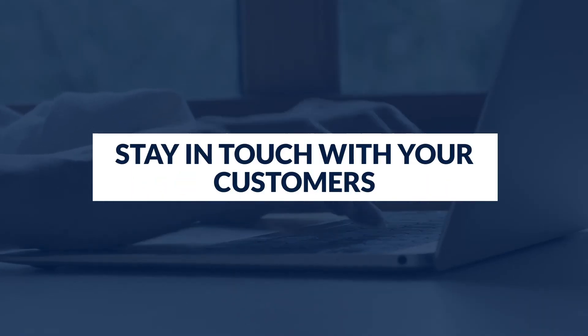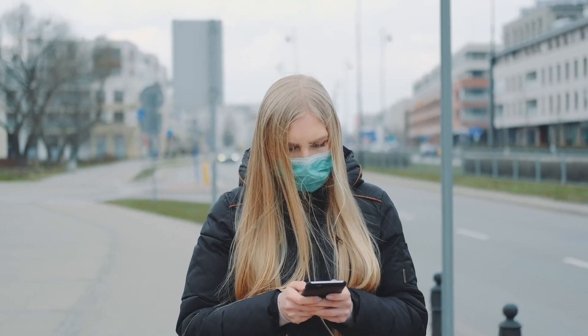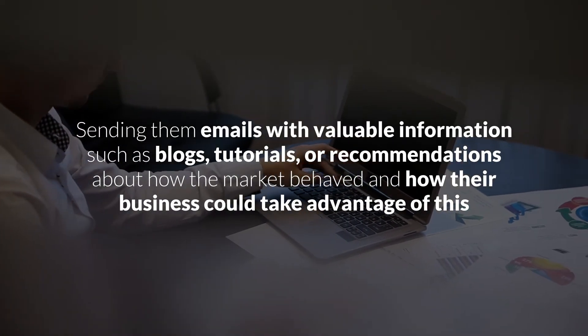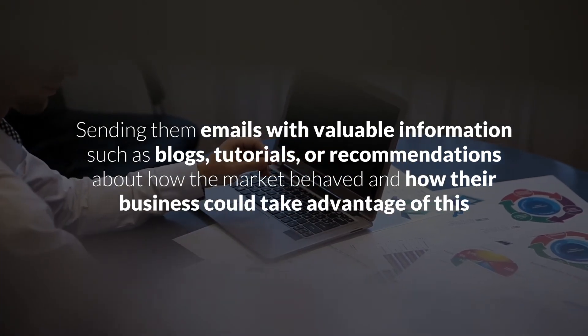Step six: Stay in touch with your customers. It doesn't matter if your client is actively buying from you or not — don't be a stranger. Stay in touch with them and continue being an advisor to them. During the coronavirus pandemic, many PPC and digital marketing agencies saw how some of their clients paused their campaigns. If this was your case and you stayed in touch with them, you probably benefited from it. Sending them emails with valuable information such as blogs, tutorials, or recommendations about how the market behaved and how their business could take advantage of it probably made the difference between your client unpausing its campaigns or cancelling.